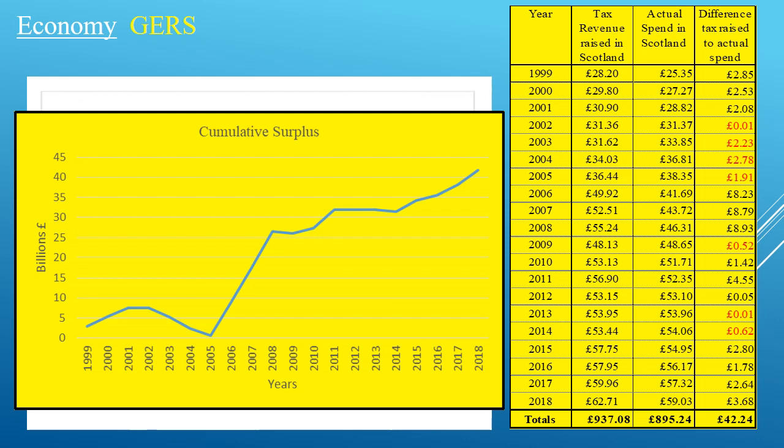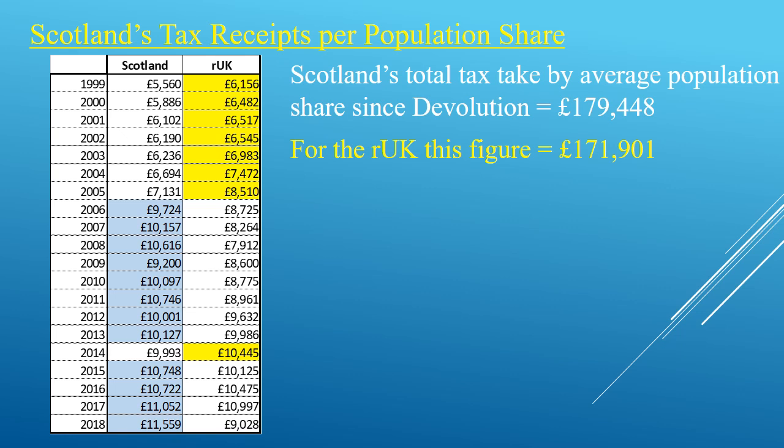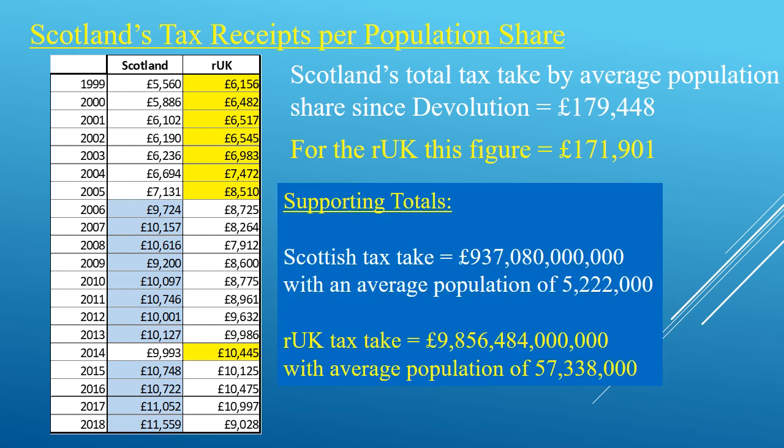Now let's look at tax receipts — figures from HMRC per share of the population. This is if you take all the tax receipted and divide it by the population, you get a figure, although not all the tax comes from individuals. These are the Scottish figures per person, and these are the figures for the rest of the UK — England, Wales and Northern Ireland — excluding Scotland. The blue shaded columns show that for these years Scotland contributed more tax than the rest of the UK put together per person, including England. These are simply the summary totals if you add those columns up.